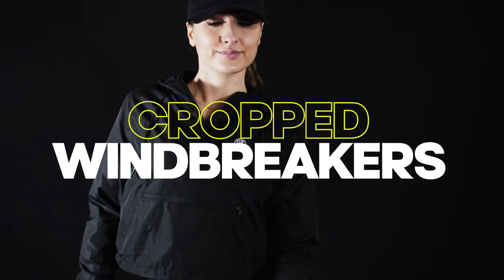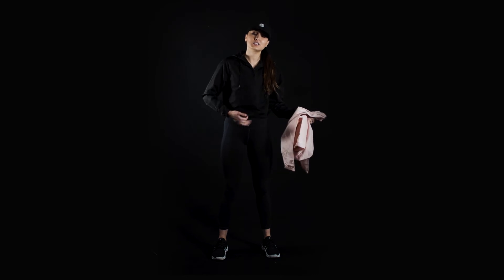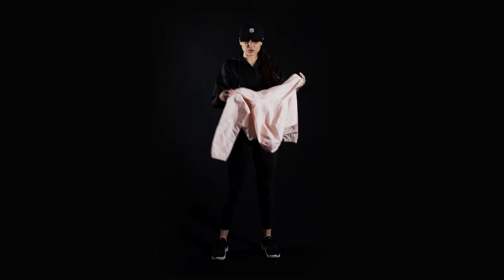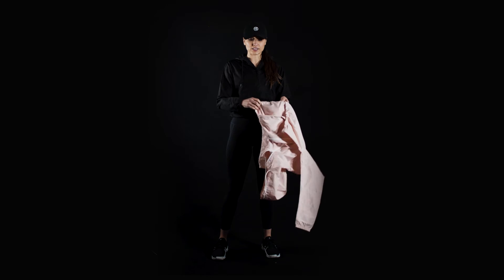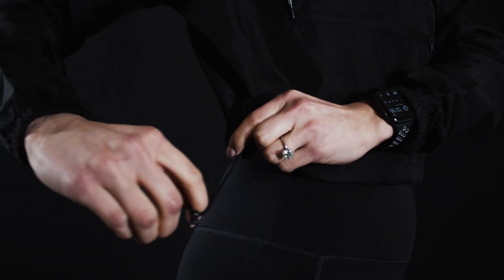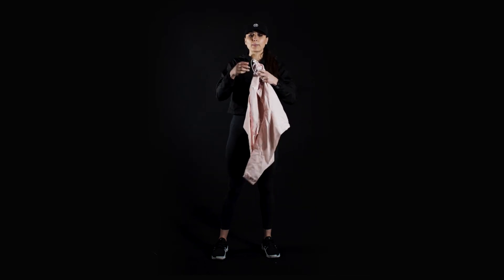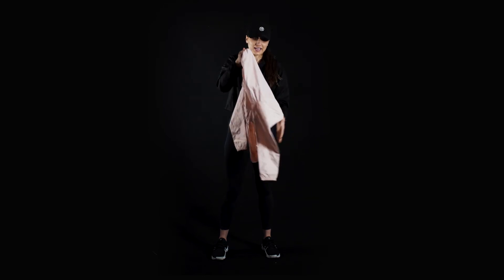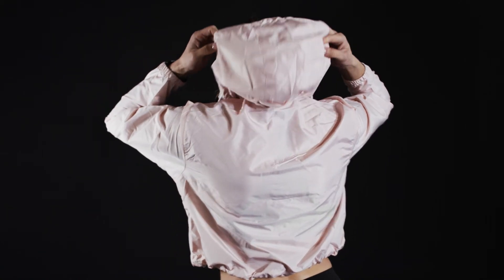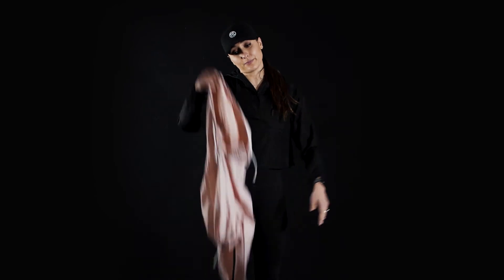Next we're going through our jackets. First up are our cropped windbreakers — just so freaking cute. We have them in two different colors: black and a beautiful blush. The crop isn't a crazy crop, so you'll still have pretty full coverage. On the bottom they have a drawstring where you can cinch it up and even make it croppier by pulling it up and tightening it, then tucking it in. We have a hood with drawstrings, a zipper that goes all the way up to the neck, and mesh on the inside of the hood. Such a good design, so stylish, and they keep you warm too.